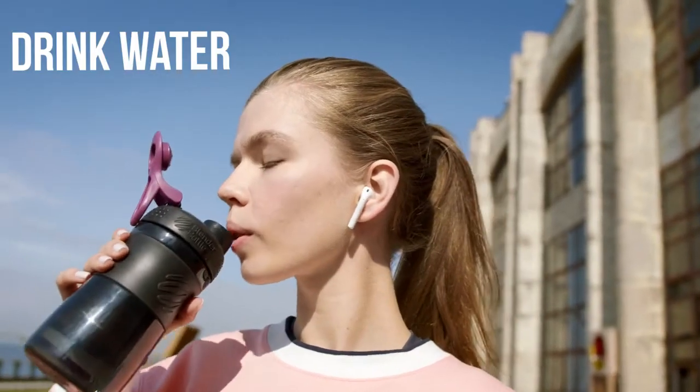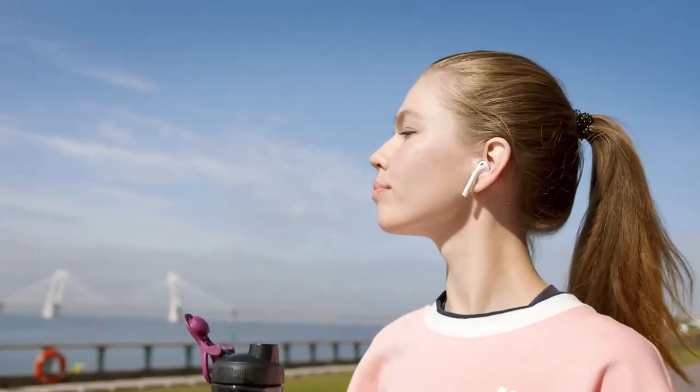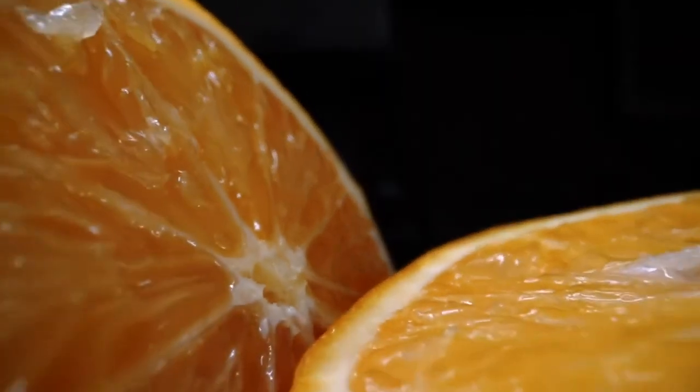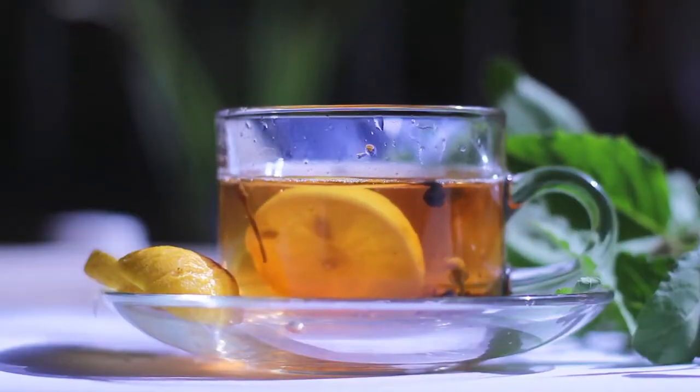Drink water. There are ways to jazz up your water without adding lots of calories. Try adding citrus slices — lemon, lime, or orange — zero-calorie drink mixes, or making decaf or herbal teas.